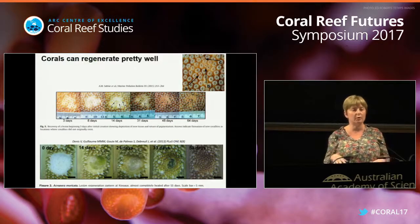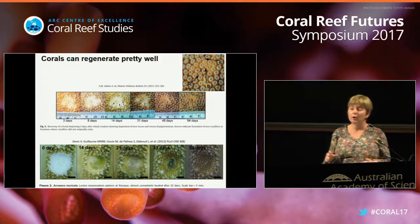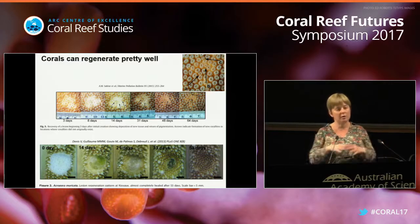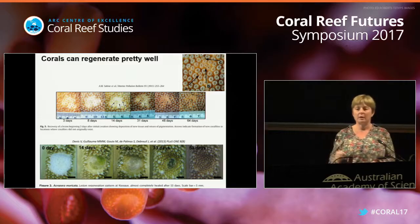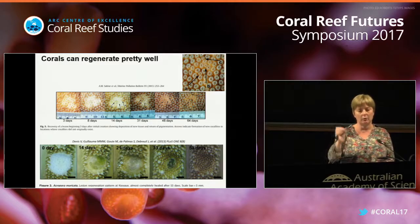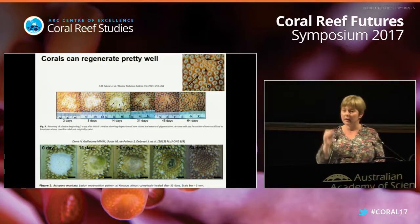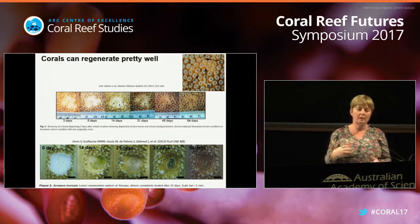Most of you can relate to corals, and you know that corals can regenerate pretty well. When I talk about regeneration, I don't mean regeneration of the reef. I mean a physical insult to a particular coral - so when a parrotfish bites, when a diver kicks, when a cyclone comes through, corals become injured, but they can regenerate pretty well.